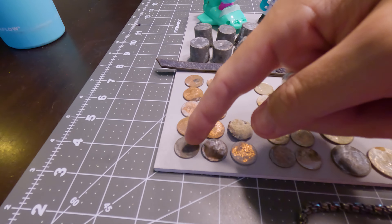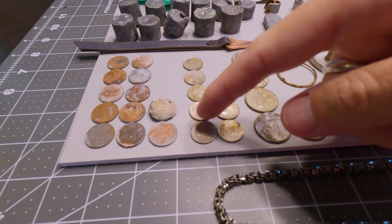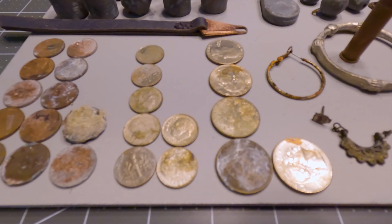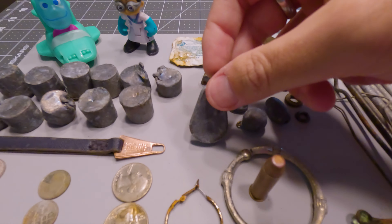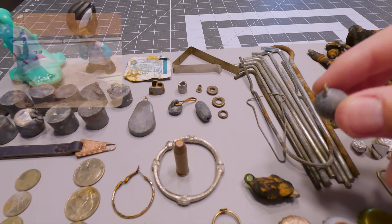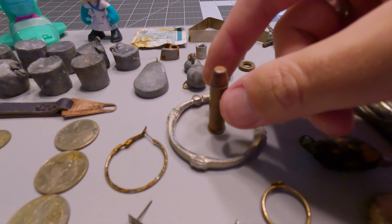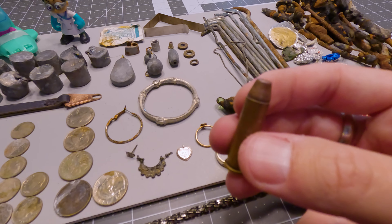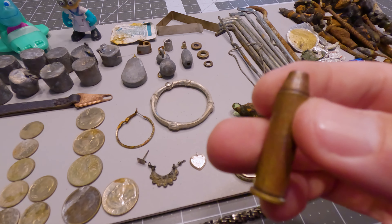We got 5, 10, 12 pennies. 50, 60, 70 cents in dimes, and $1.25 in quarters. Got a couple of fishing weights — this is a two-ouncer, and that wrecking ball one. This was a really odd find — I was over there by the lifeguard tower, and it had a kind of iron sound to it until I moved it, and then it rang up nice and clear.